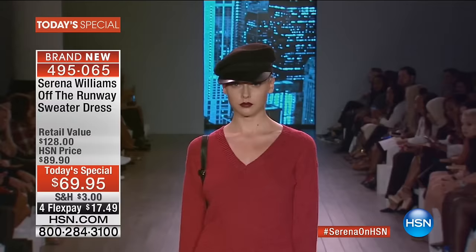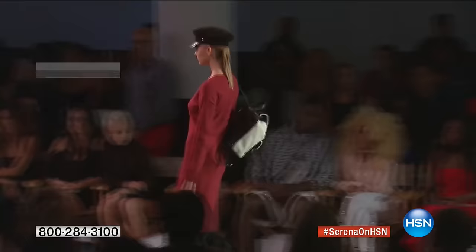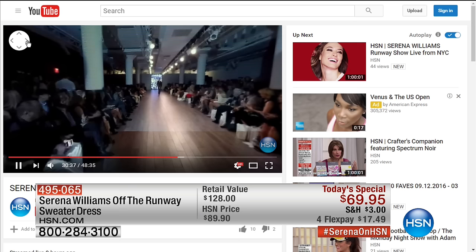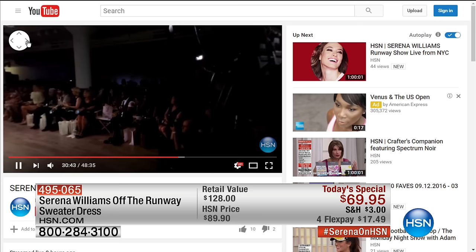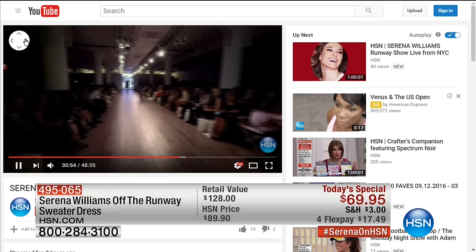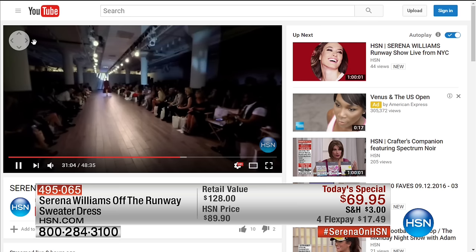This is literally footage from the runway show this afternoon at 3 p.m. in New York, and you are getting the dress right hot off the runway. Colors available: black, claret, cream, heather camel, heather charcoal, heather midnight blue, and the very beautiful rose, which is almost sold out. Item 4-9-5-0-6-5. If you check out YouTube and search for the Serena Williams fashion show from today, you can do a 360-degree virtual reality experience — see the entire front row, the room, and the runway. That's on HSN's YouTube channel as well.